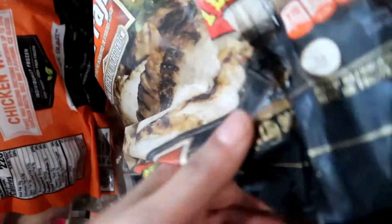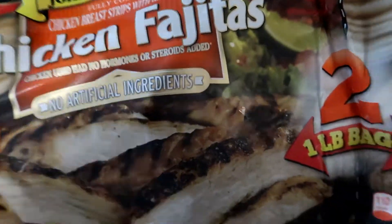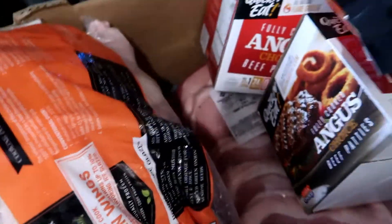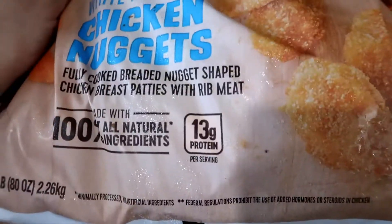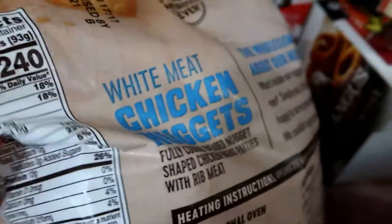I got this twin pack of the Member's Mark brand — these are John Soules Chicken Bread Strips with Ripped Meat Chicken Fajitas, and it's a twin pack so each pack is one pound. These are the nutritional facts. I also got this bag of the Tyson brand White Meat Chicken Nuggets — these are five pounds. These are the nutritional facts.